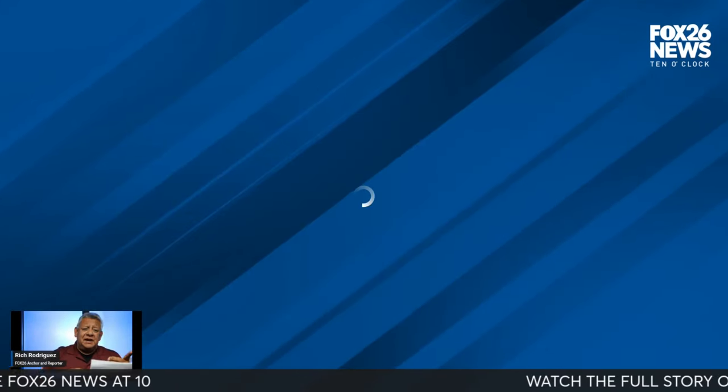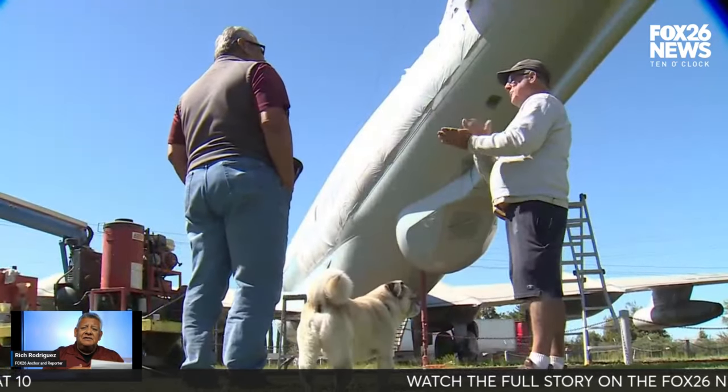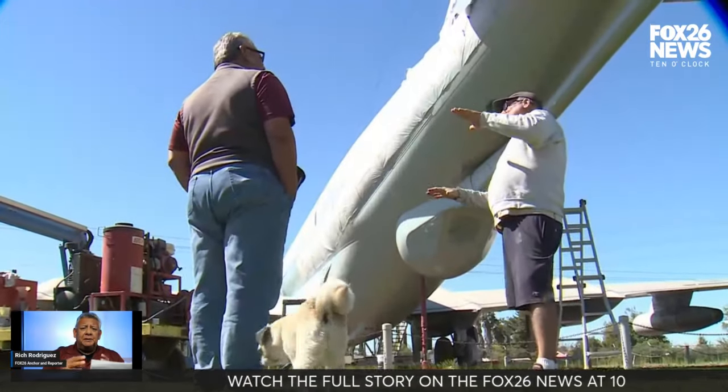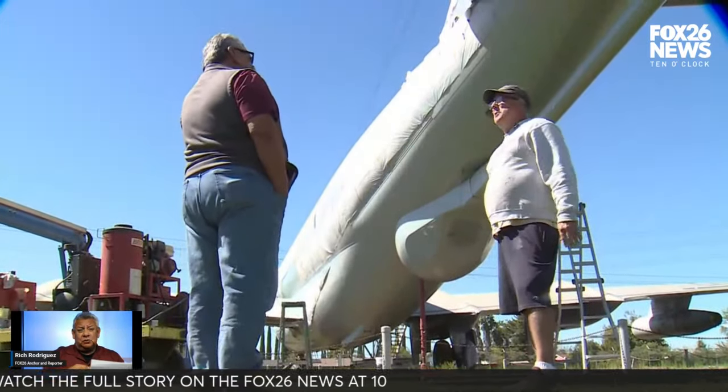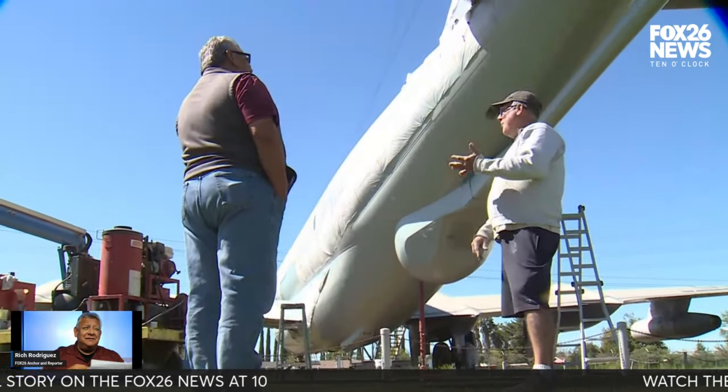By the way, this was a KC-97 — it was the first refueling plane. It was created back in the 1950s and was retired in 1978.